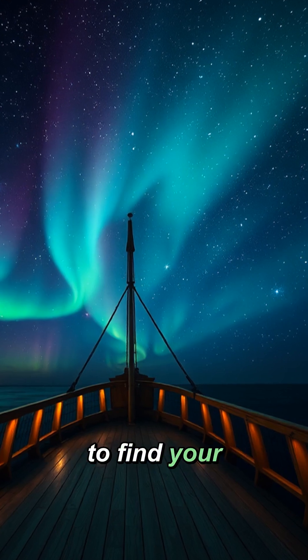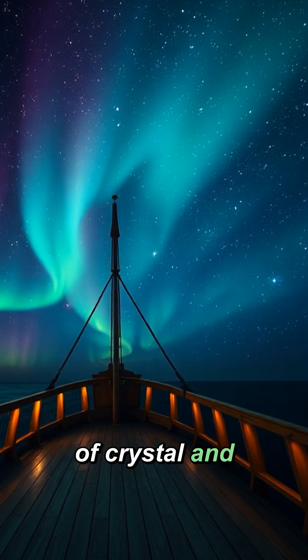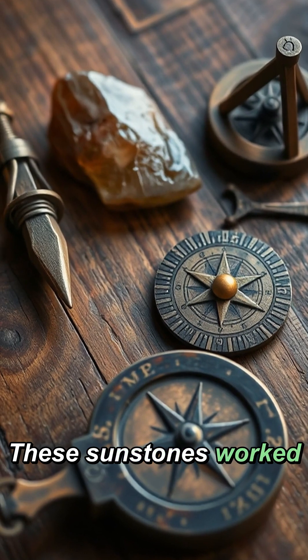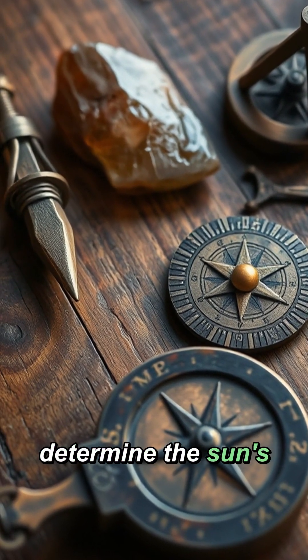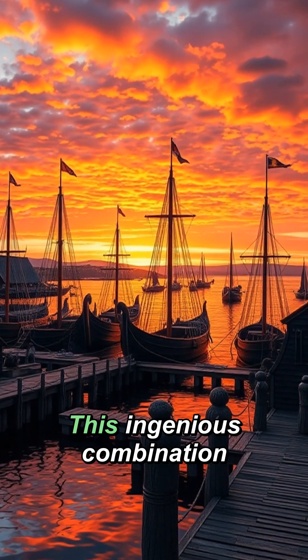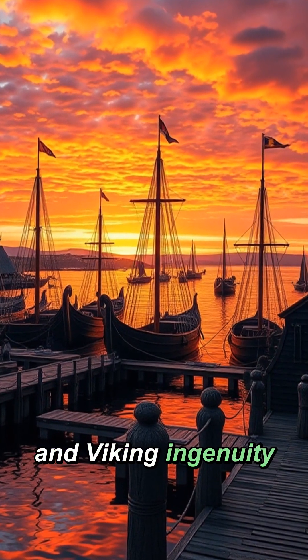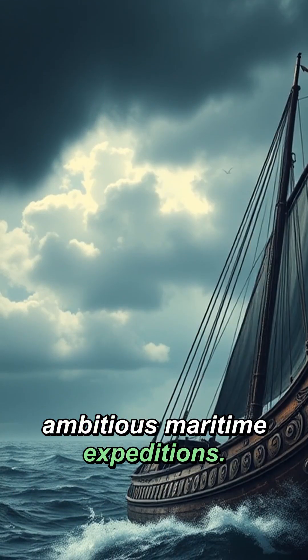Imagine being able to find your way across treacherous seas using nothing but a piece of crystal and your knowledge of the stars. These sunstones worked by polarising sunlight, allowing Vikings to determine the sun's location with remarkable accuracy, even when it was hidden behind thick cloud cover. This ingenious combination of natural phenomena and Viking ingenuity made possible some of history's most ambitious maritime expeditions.